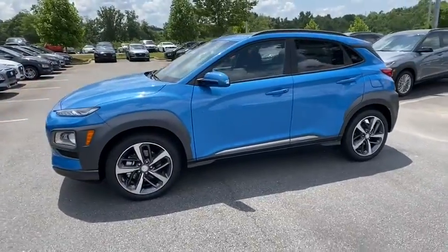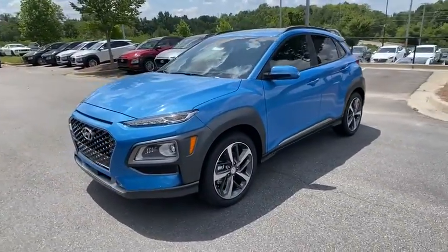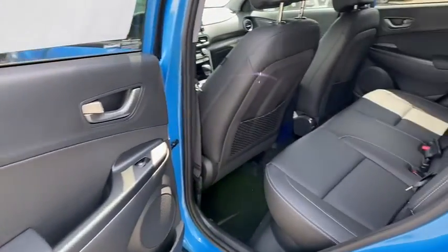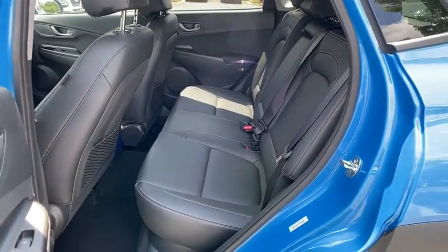Here are some of this vehicle's great options: navigation system, traction control, dual airbags, leather-wrapped steering wheel, alloy wheels, power steering, four-wheel disc brakes, eight speakers.